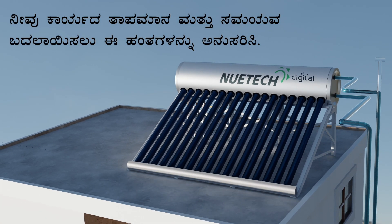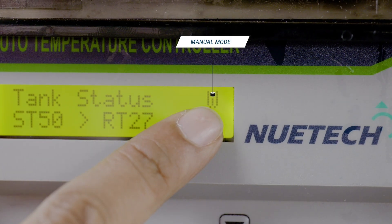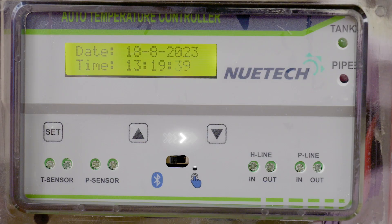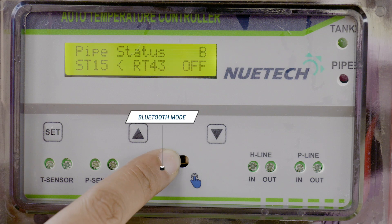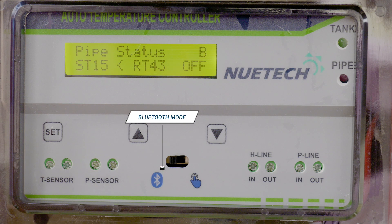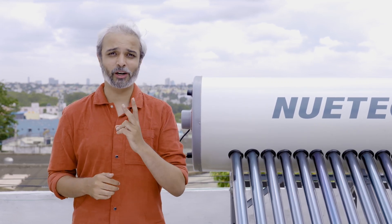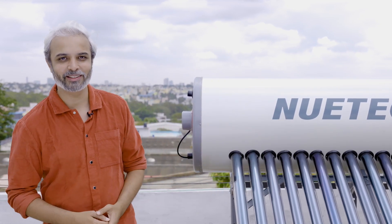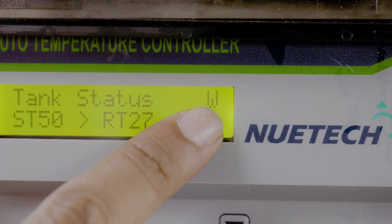In order to change the time and temperature, follow the steps below. W stands for manual mode and B stands for Bluetooth mode. In order to choose manual mode, slide the switch towards the hand symbol. In order to choose Bluetooth mode, slide the switch towards the Bluetooth symbol. To set solar water heater time and temperature and return line time and temperature, let's see how.